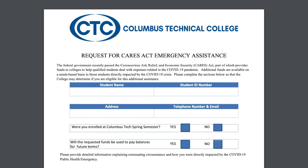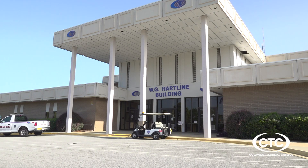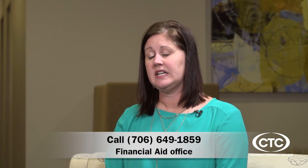How do students find out if they qualify for CARES funding? To find out if they qualify, they would first need to complete the CARES Act Relief Fund application. When they submit the application, they can bring it to the secure drop box at the entrance to the Heartline building, email it to finaid@columbustech.edu, or call our office at 706-649-1859 for alternative methods to turn in the application.